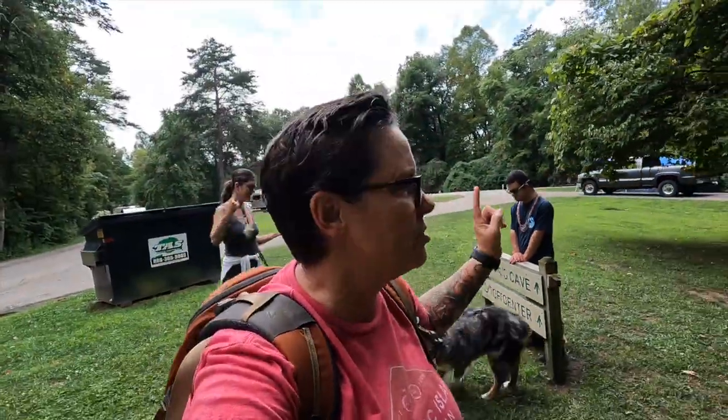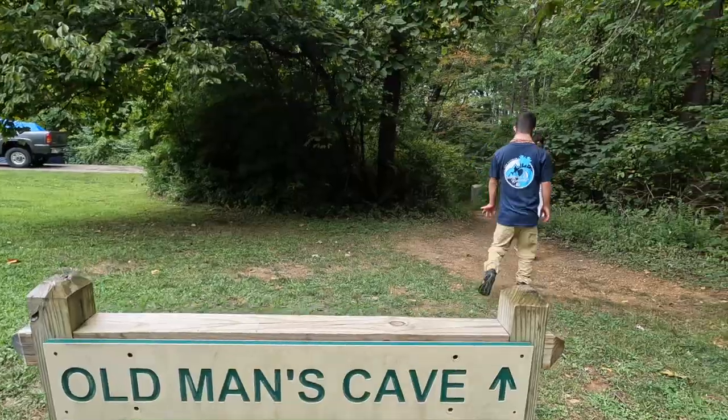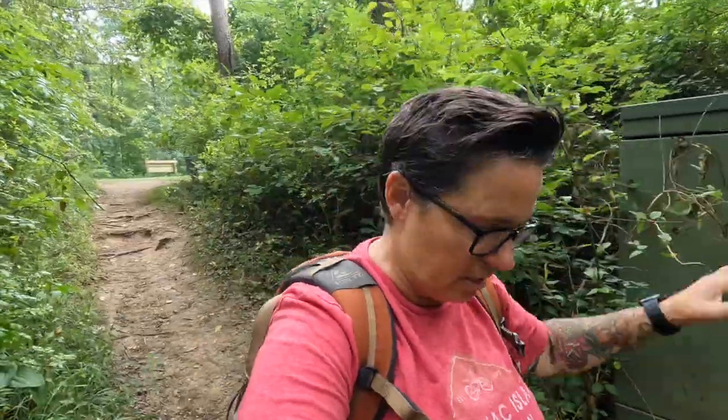We're going to hit up the trail right here for Old Man's Cave. It's supposed to be a little cooler in the cave than it is out here, because it is warm and humid right now. It's instantly cooler once you're in the trees.